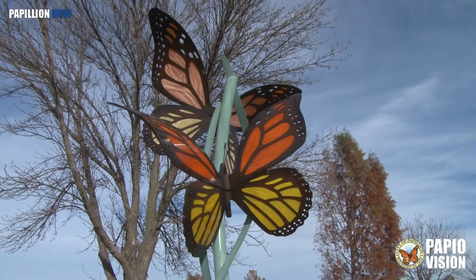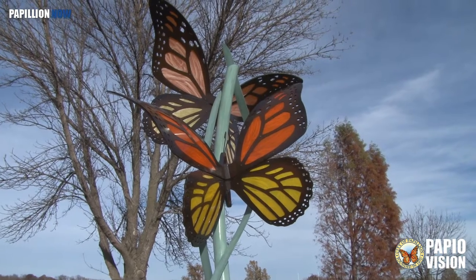Matthew got his start at 14. 'I sculpted a duck decoy and I sold my first piece for $20, and I haven't stopped ever since. That's what I've done as my career my whole life.'